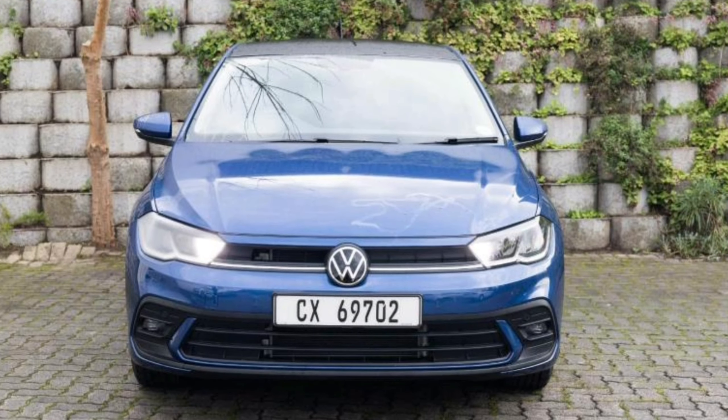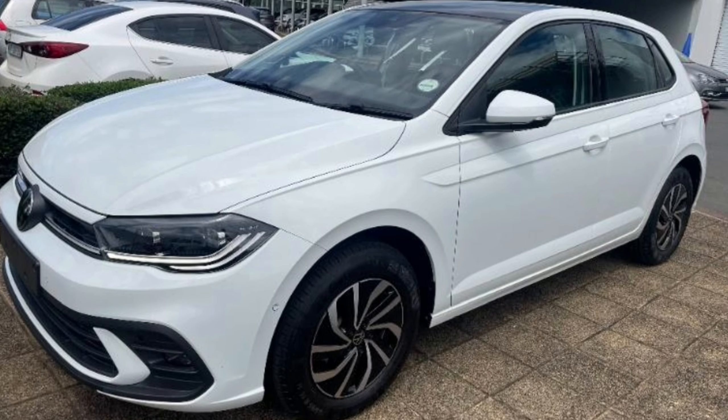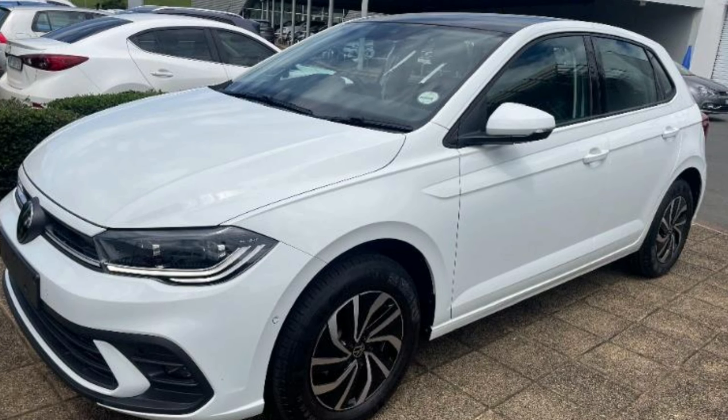The car gets two USB ports at the front and another two at the back, plus a 12-volt socket in the center console, and the front center armrest has a storage box. Obviously this car comes with a lot of options, so be prepared to pay over 400,000 rands, which is really big money.